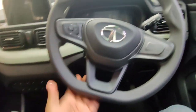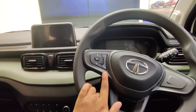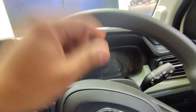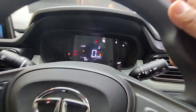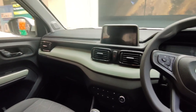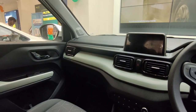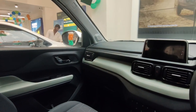Let's talk about the steering. You can see the flat-bottom steering. In this variant, you get music controls on the steering, but cruise control is not available. You'll also get a digital instrument cluster — the same cluster used in the Tiago and Altroz. This car has a lot going on in the interior and is one of the best cars in this segment, and with CNG it becomes even more value for money.